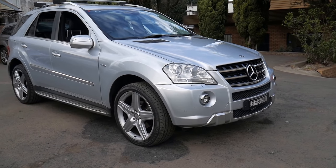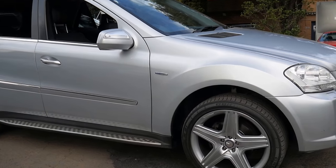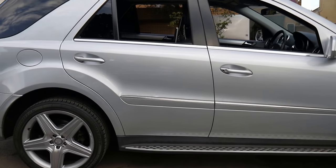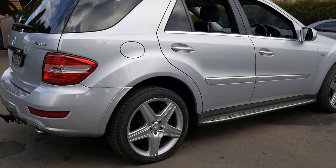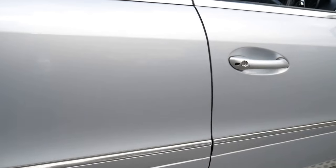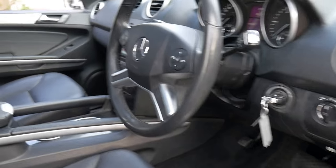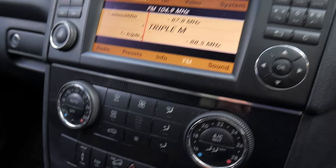Welcome to the Old Timer Centre. We're going to be talking about this Mercedes-Benz ML350 CDI. It's silver in colour with black leather interior. It does have the AMG pack, so it's got the beautiful big five-spoke alloy wheels, memory electric driver and passenger seat, and it does have the air pneumatic suspension.